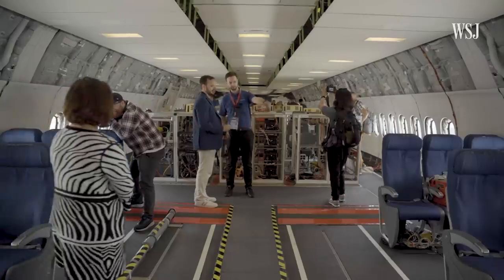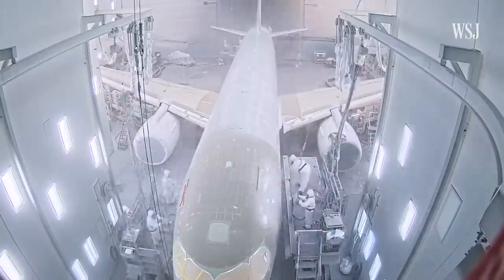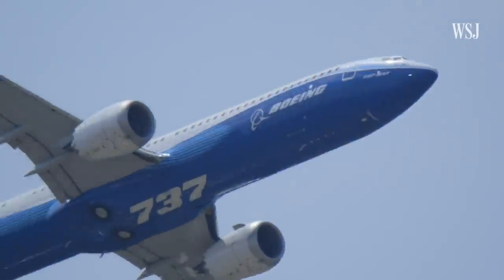And therein lies the problem. When it comes to larger planes, it could already be too late for hydrogen to take off. The planes on sale today by the likes of Boeing and Airbus have a backlog of roughly six years, depending on the plane. Those planes are then in service for an average of around 20 years. That means the planes being sold today are the planes we'll be using in 2050 — and none of them are hydrogen compatible.